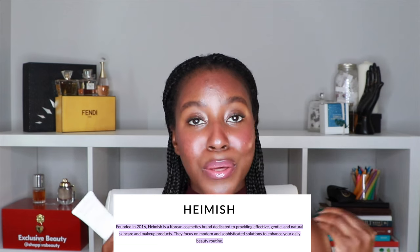Now that sounds amazing to my ears, so let's see if it lives up to these bold claims. Let's talk a little bit about the brand. The brand was founded in 2016. Hamish is a Korean cosmetic brand that focuses on providing effective, gentle, natural skincare and makeup products. It focuses on modern beauty and sophistication found in the simple and the ordinary. They're all about beauty for everyone, finding what is attractive to you, and helping you emphasize those features, which I love.